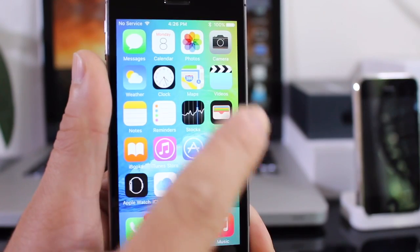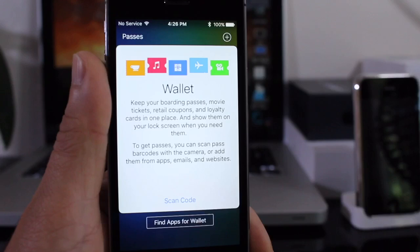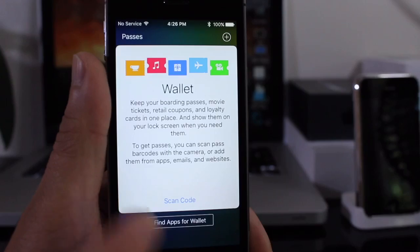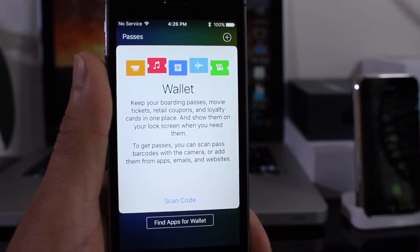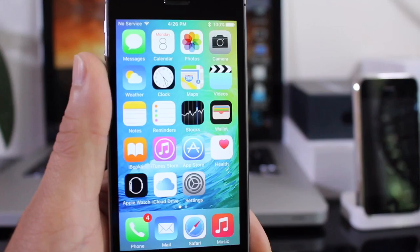The first thing you might notice is the Passbook application has been renamed to Wallet. You can now add the new reward system Apple implemented with iOS 9, where you can add credit cards and also rewards cards like Walgreens rewards cards for points. Apple renamed it to Wallet because it's now more of a wallet than just a payment solution for iOS.